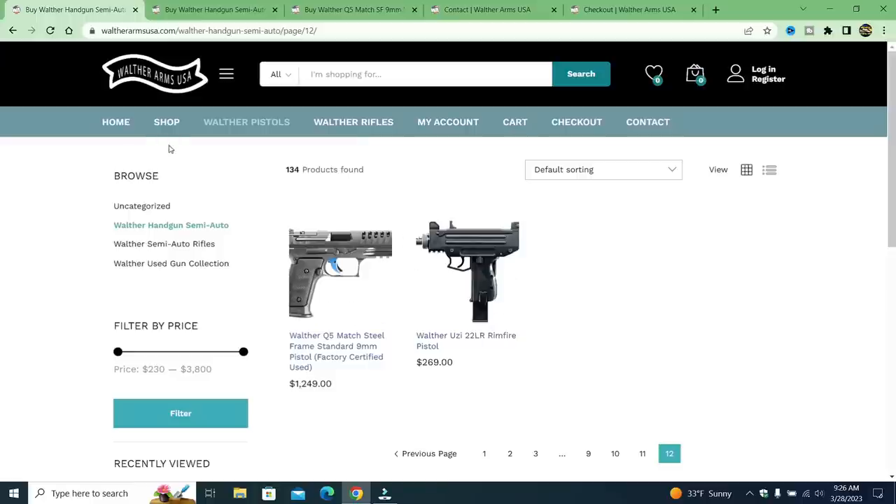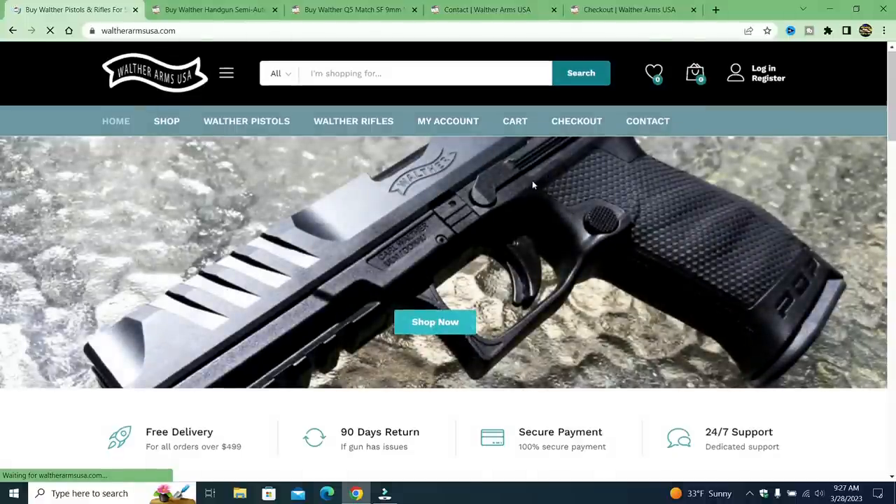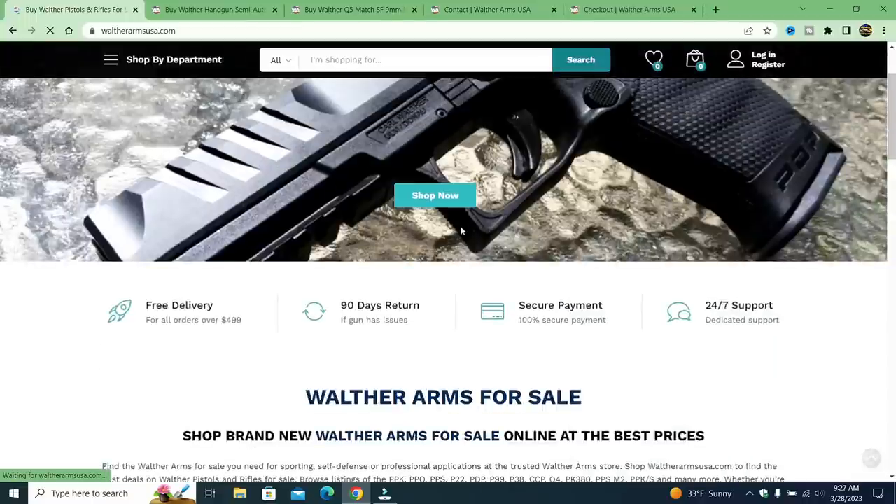But they don't have an order in because I don't have a Zelle account, and my name is not Robert Jones and I don't live in California. So this is what you can look for with fake websites. I hope this helps somebody. Be careful because they're all over the place. Your dream pistol, '90 days return if gun has issue' — totally fake. Hope this saves somebody some money. Do your research, people. It's bad out there, a lot of scammers showing up all over the place. If you like videos like this, please subscribe and share. Thanks for watching and you guys be safe.